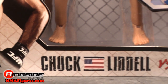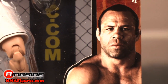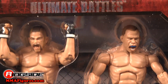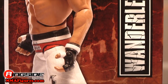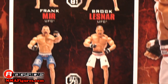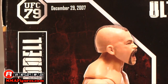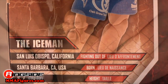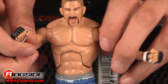Both figures come in Ultimate Battles packaging with a face-off and some statistics on the back. Liddell has a screaming head scan with shaved sides and a mouth guard. He's wearing blue Iceman tights with that frosty trim and various sponsors.